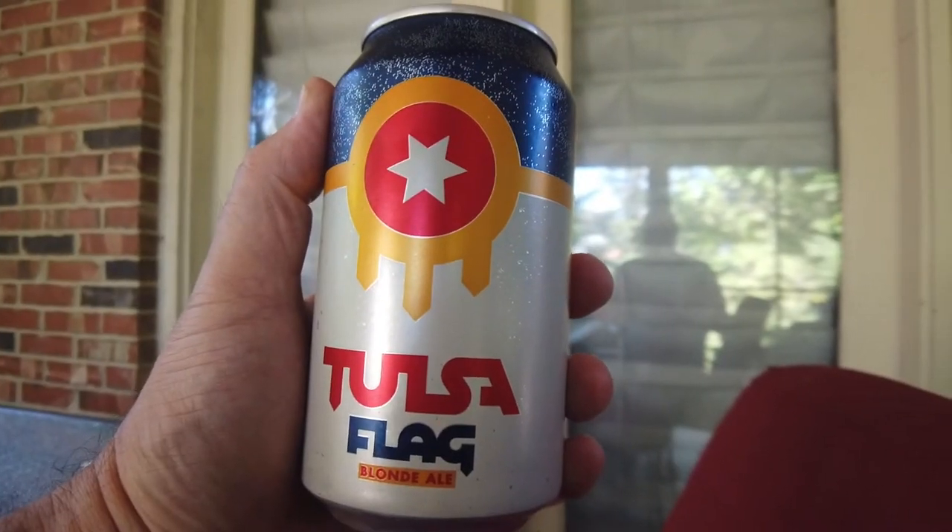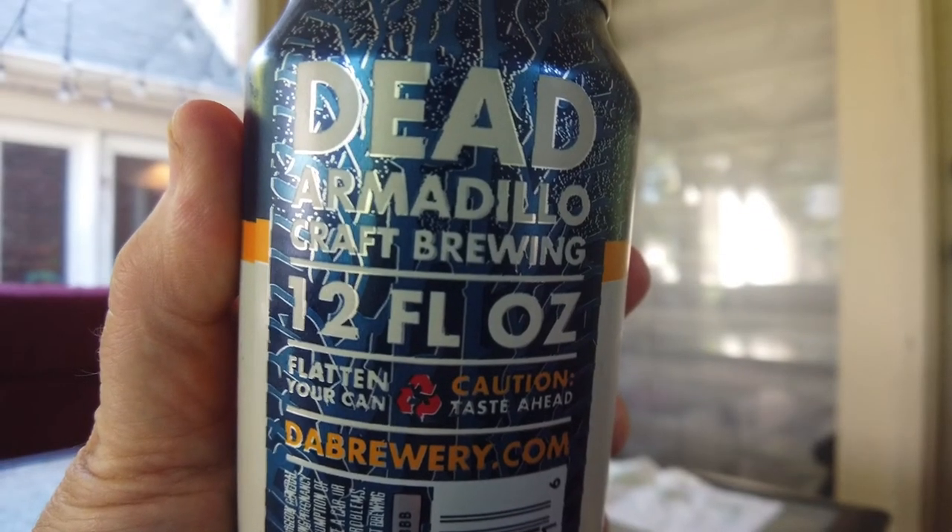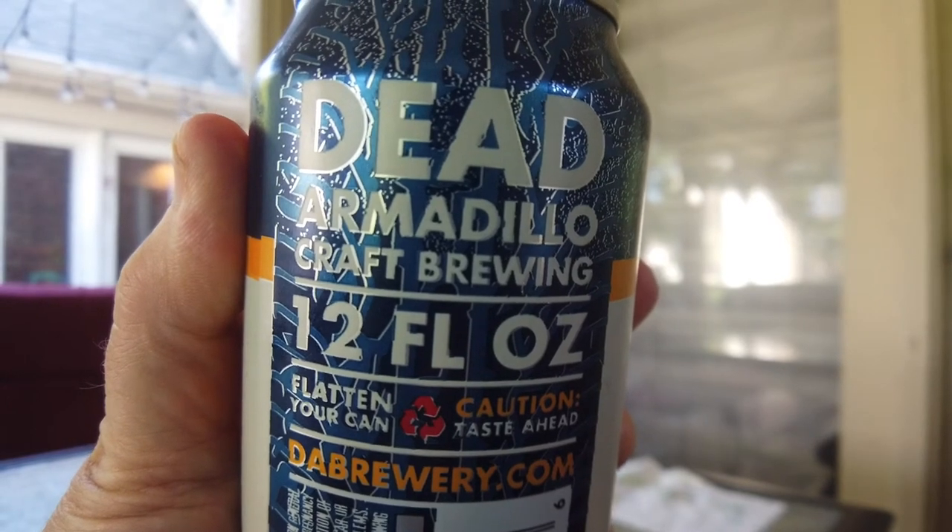American hops provide subtle earth and spice flavors along with fruit and citrus aromas, which combine to create a delicate sense of balance. Designed from the ground up to be drinkable above all else, you will find it also pairs well with most foods.